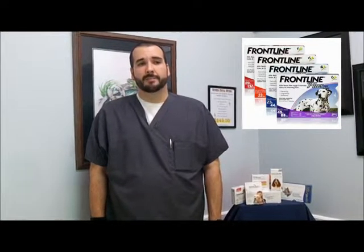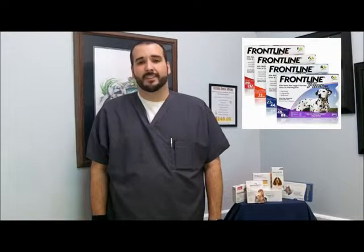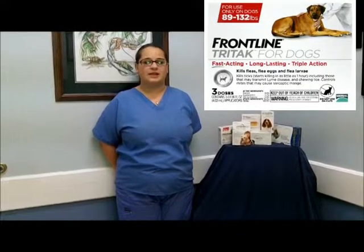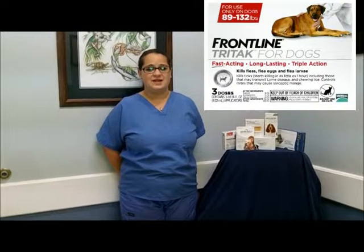FrontlinePlus is a topical product. Not all topical flea preventions are equal. Currently, there are many over-the-counter products being marketed with widely varying degrees of safety and efficacy. Most over-the-counter flea products are not as effective for residual flea control, and it is not a highly regulated market — a lot of untrue claims are made. FrontlineTri-Tech, another topical product, kills fleas and ticks within 5 minutes and kills flea eggs and larvae too.